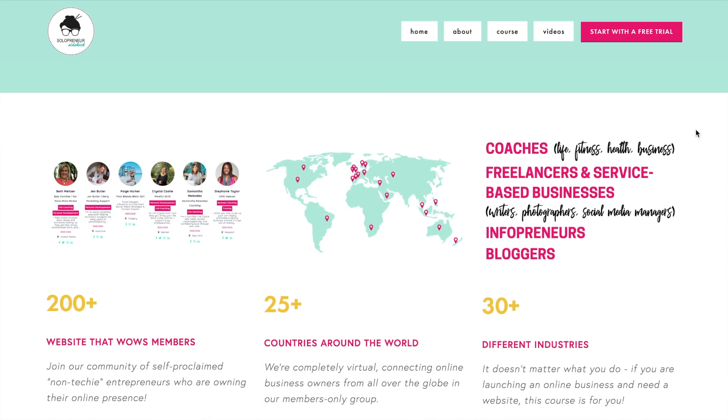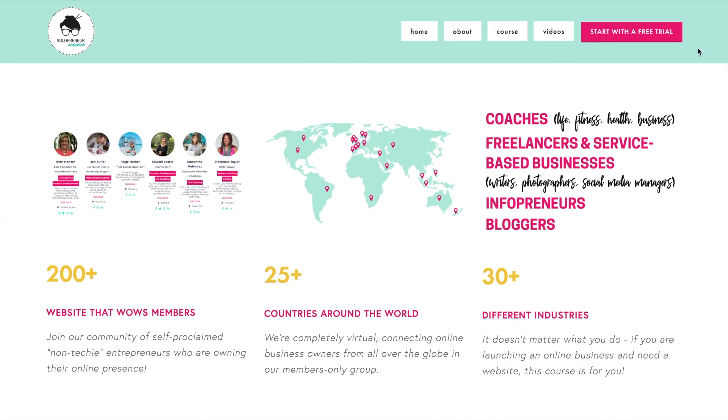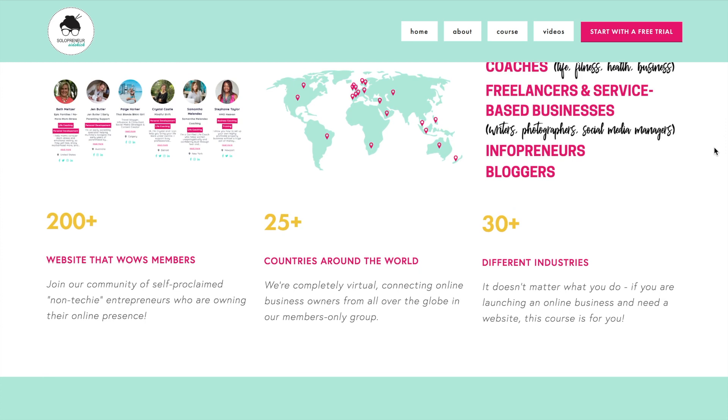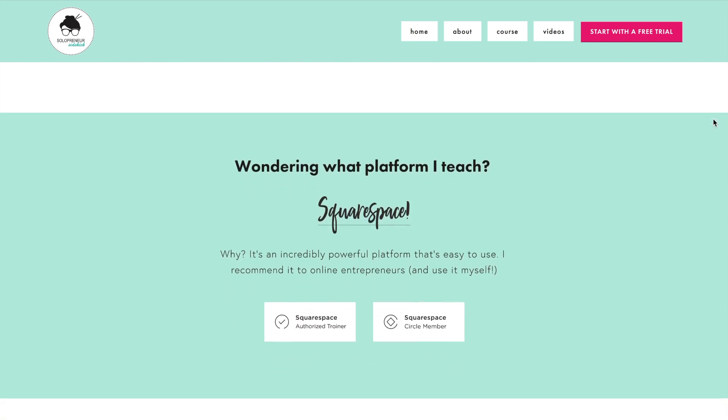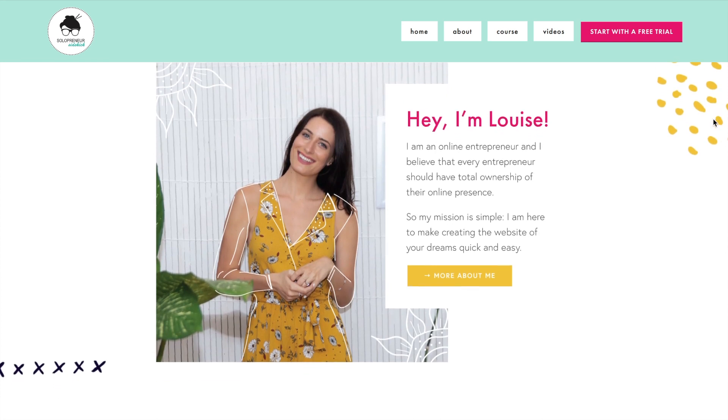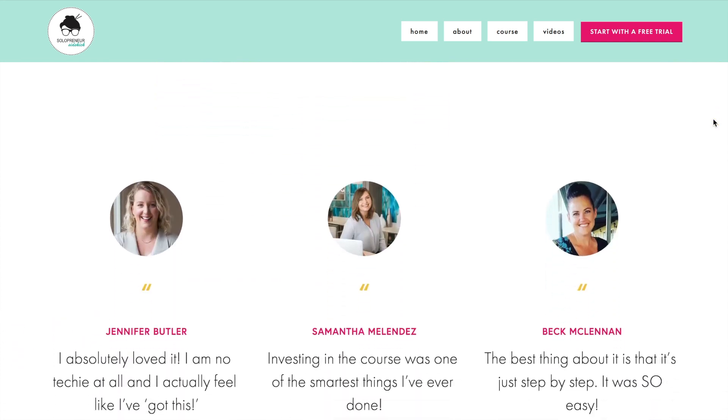So I added a few customizations. For example, I really wanted this button up here where it says 'start with a free trial' to be visible at all times, so I made my navigation bar what they call sticky — this just means visible as somebody scrolls down through your website. And then I wanted to add a bunch of social proof as well. As the program has grown and I've enrolled more members from all different countries around the world, I felt that my website needed to communicate that. I hope you guys like the brand new website — I would love to hear your thoughts in the comments.